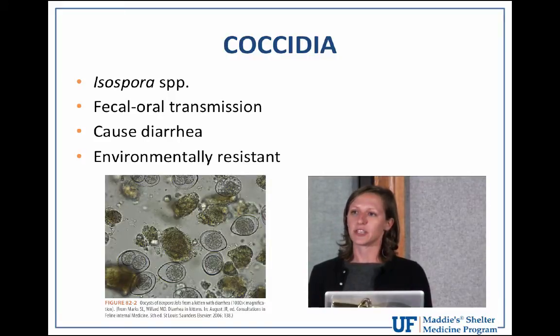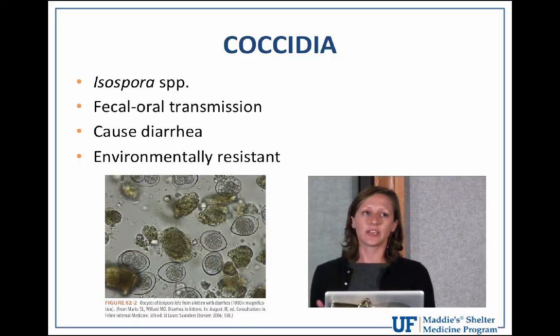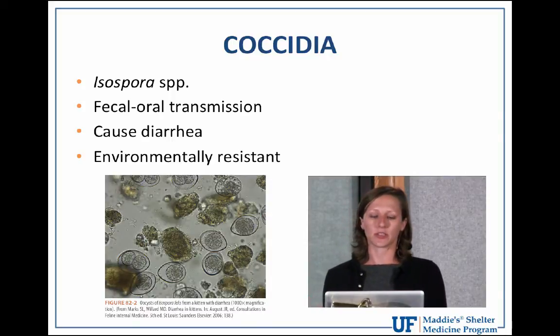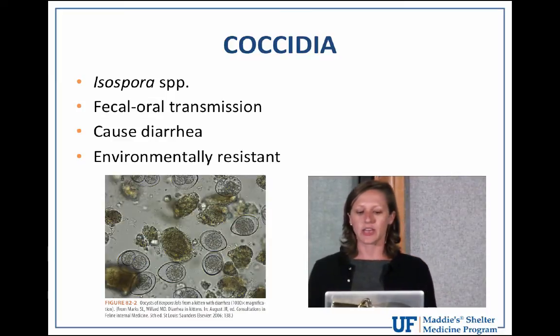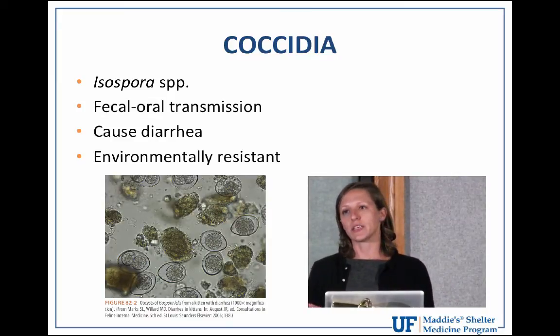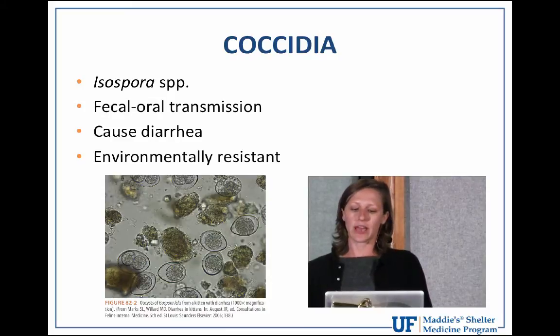Inappetence and lethargy are the most common signs. If those symptoms are left untreated, or if the animals are especially young or weakened by malnutrition, they can develop more serious signs such as dehydration, hemorrhagic diarrhea, blood loss, and anemia. Because puppies and kittens are more likely to show symptoms, these infections can also be reactivated in times of stress.